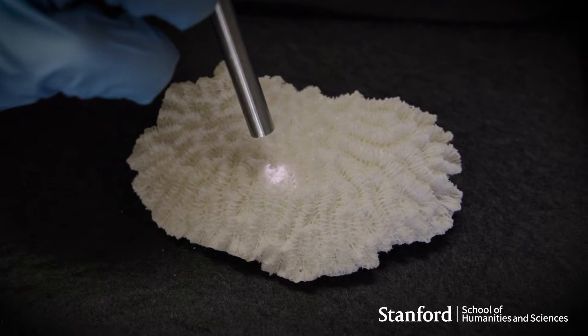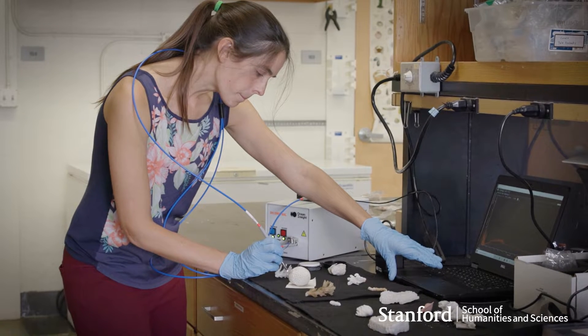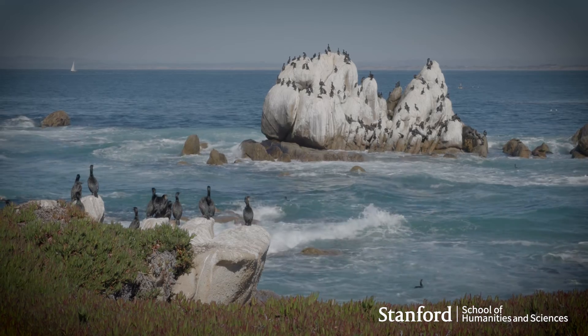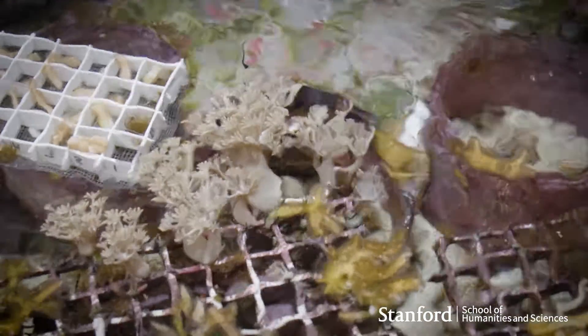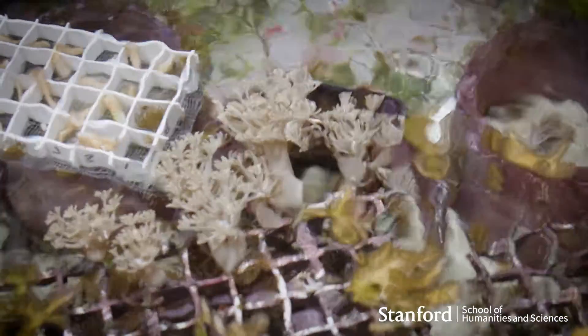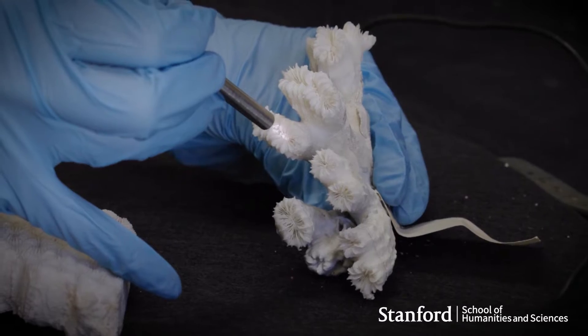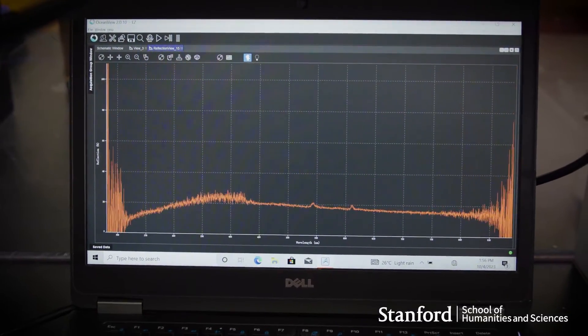To do this I bring advanced tools from photonics and pair them with methods from marine biology. On a given day here at Stanford I might in the morning be at the Hopkins Marine Station in Monterey with my hand in a tank of coral, and then that afternoon I drive back to main campus and I'm working on some of the best laser photonics tools in the world.